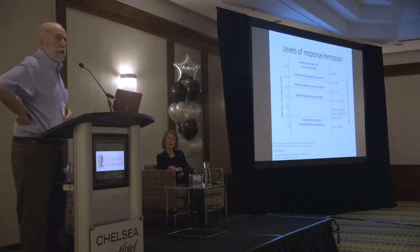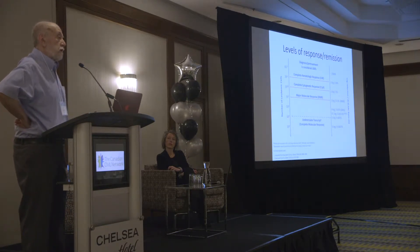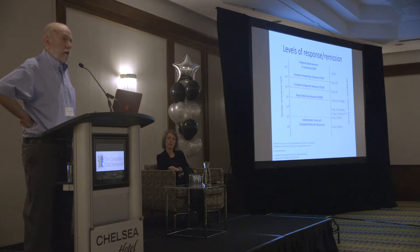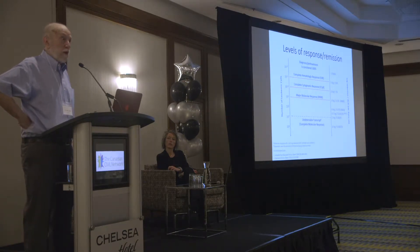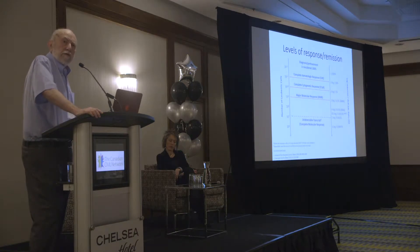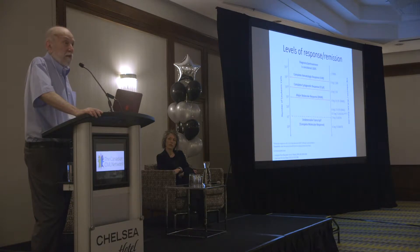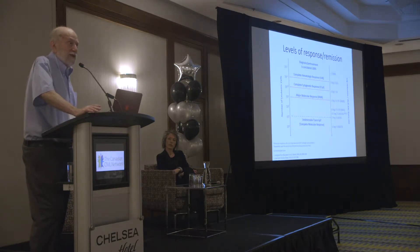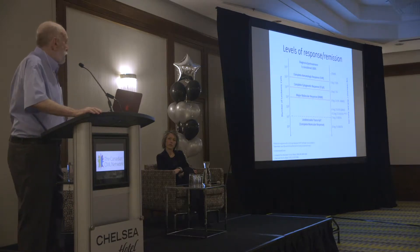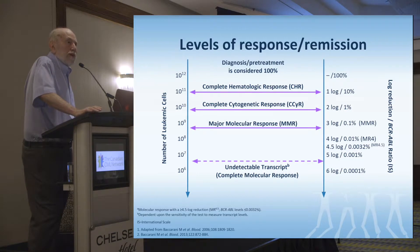So when you have a log reduction, it is from that baseline — it may not necessarily be from your personal baseline. There's technology developed by groups in Adelaide, Australia and Mannheim, Germany now looking at something called the halving time, which will start looking at responses relative to someone's own individual baseline. Because if you're diagnosed with a white count of 15, you will have a very different baseline than if you come in with a white count of 500,000. So things are going to change.